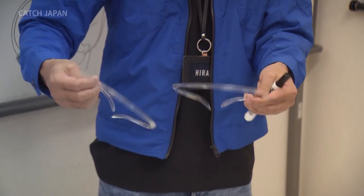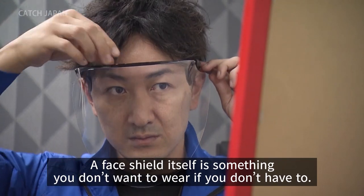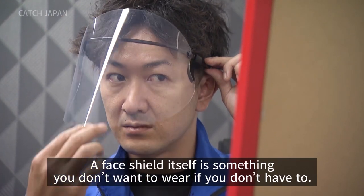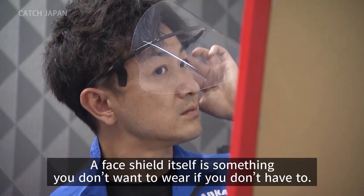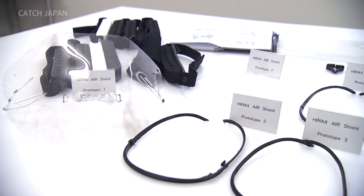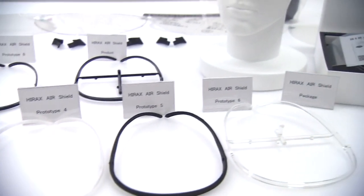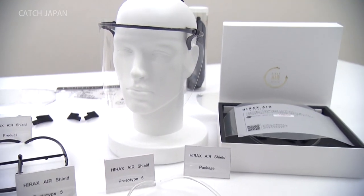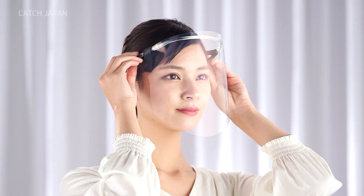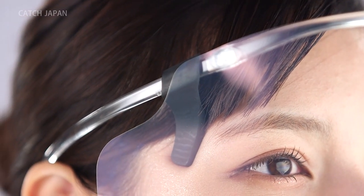Hiraoka's commitment doesn't end there. They sought out a design and fit that anyone could easily wear, creating over 100 prototypes. After a great deal of effort, a design was reached using silicone rubber to enhance the fit. It can be worn as easily as a pair of glasses.